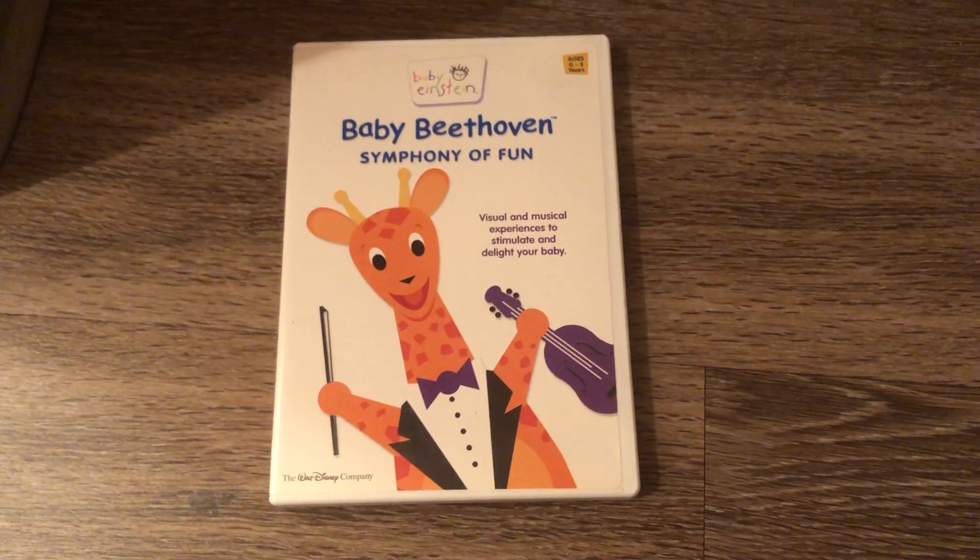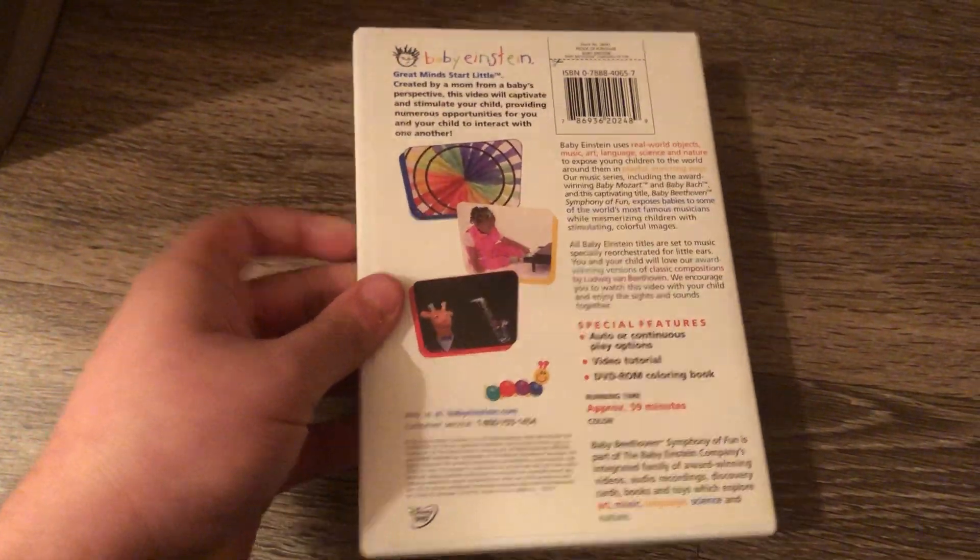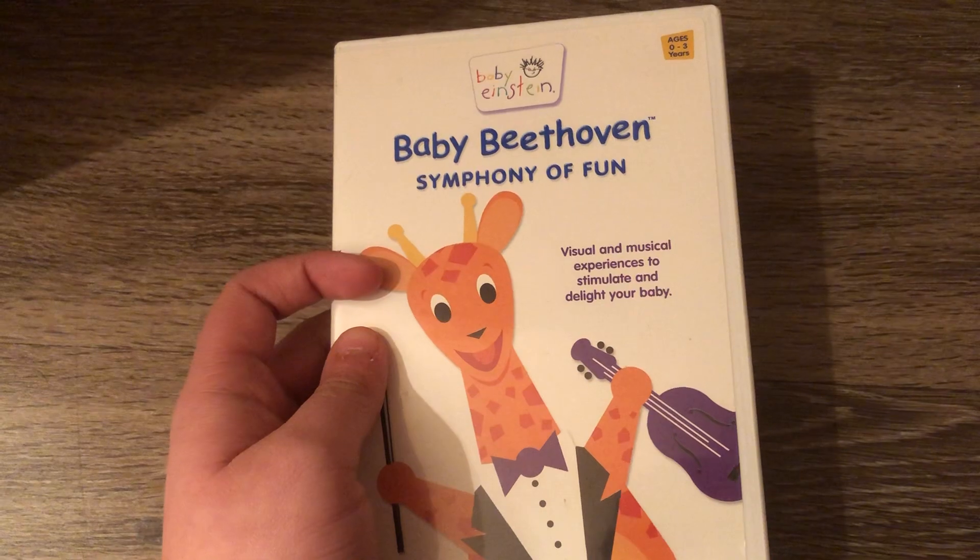Next DVD is the Baby Beethoven Symphony of Fun 2002 DVD. Front, spine, and the back. Disc and the parent's guide. And yes, this is the only 2002 DVD I have.